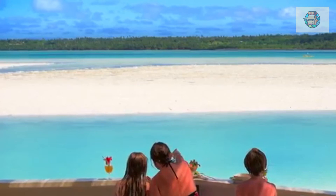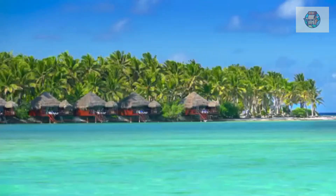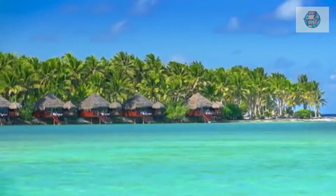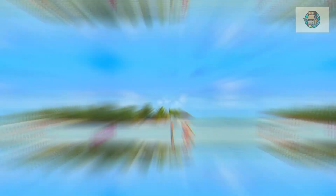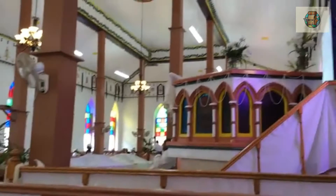Number ten: Arutanga, Aitutaki. Dotted with mango trees and hibiscus flowers, sleepy Arutanga is the main settlement on Aitutaki. Tourists will find a few craft stores and a quiet harbor, but the main thing to do is wander around and soak up an authentic slice of island life. One of the town's main attractions is the Cook Islands Christian Church, built in 1828 — the oldest in the Cook Islands and one of the most attractive, with stained glass windows and colorful carved wooden accents.